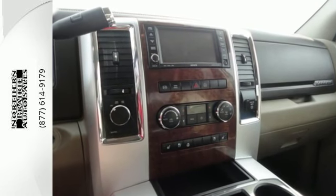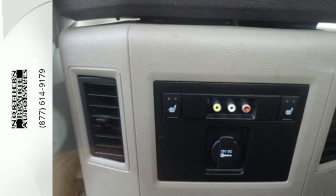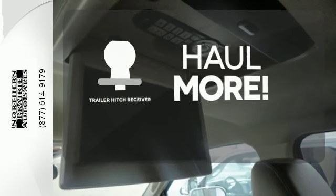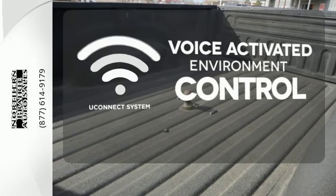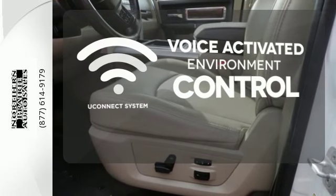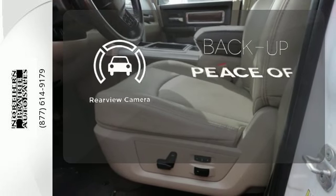Get comfortable on the inside with the AM-FM stereo, air conditioning, and tilt steering wheel. Whether for work or play, the trailer hitch receiver has you ready for anything. Hands-free and voice-activated Uconnect will keep your hands on the wheel, your eyes on the road, and you connected. Hindsight is 20-20 with the backup camera.